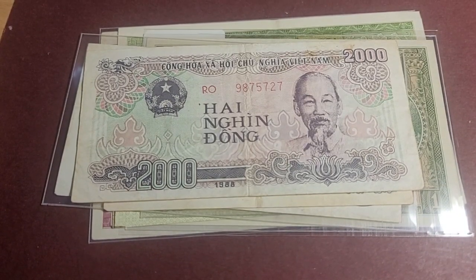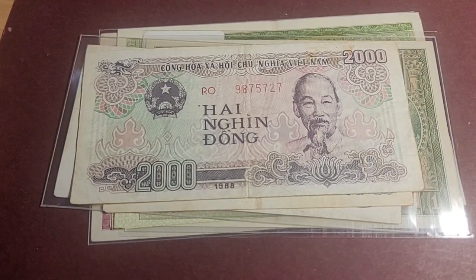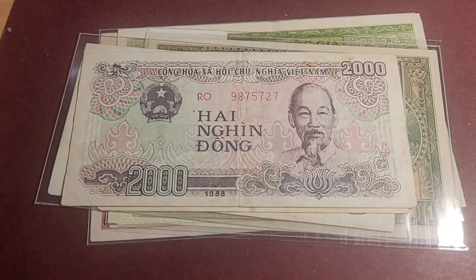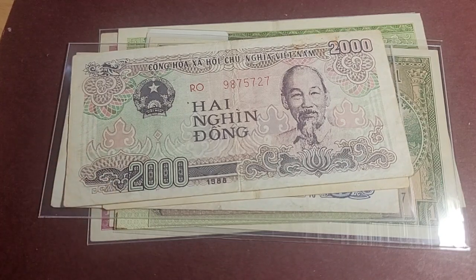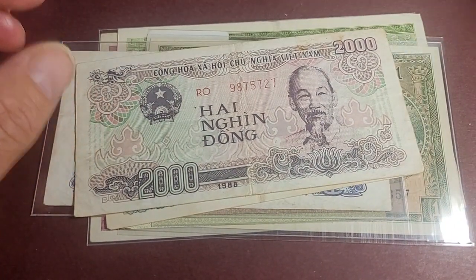G'day fellow banknote collectors, this is Glenn and I have more Vietnamese banknotes for you on my channel. I make a lot of videos on banknotes and coins and I do have a particular interest in Vietnam. Vietnam, Cambodia, Laos - I find those countries pretty interesting, like Burma. Vietnam just has an interesting history and they also issued some coins in the past.